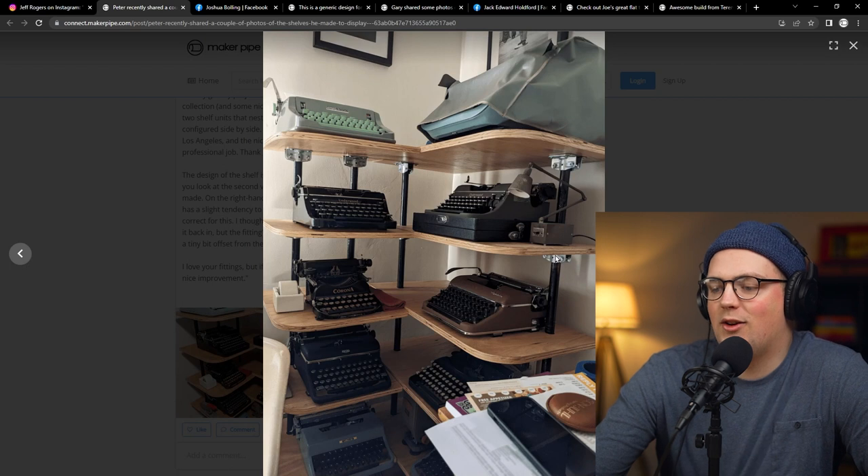Patrick in the comments says he remembers typing class in grade nine — nice collection. Kelly and I actually met in study hall but had typing class together — that's where we really got to know each other. We did not have those typewriters though, we had computers. I guess you were each other's type.